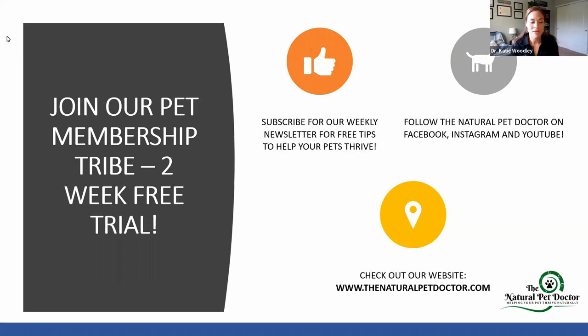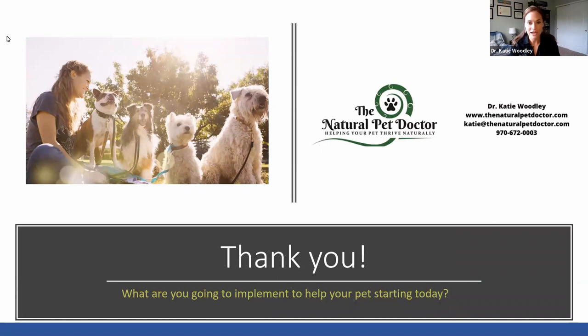If you're not already in our pet membership, make sure you take advantage of it. We do have at this time of this webinar recording a two-week free trial. Check out our Natural Pet Tribe where all these videos go. We have monthly videos where you can ask live questions with the doc, and you can go back and watch the videos anytime. You also become part of our members forum. Make sure if you're not already doing it, subscribe to our weekly newsletter for free tips on how to help your pet thrive naturally. Follow us on Facebook, Instagram, and YouTube. Check out the Natural Pet Doctor, Dr. Katie Woodley — we have lots of free, amazing content on how to keep your pets healthy. Check out our website, thenaturalpetdoctor.com. Thank you so much for checking us out, being a part of this webinar, and taking control of your pet's health to help them thrive and live a vibrant life for many, many years to come.